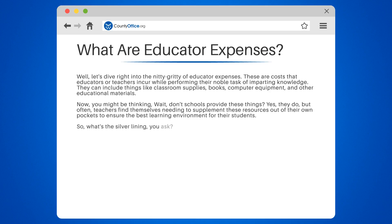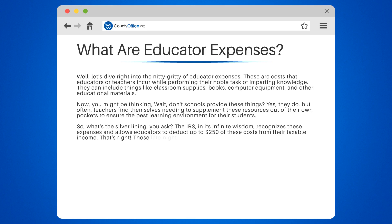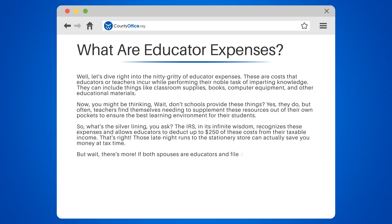So, what's the silver lining? The IRS recognizes these expenses and allows educators to deduct up to $250 of these costs from their taxable income. Those late-night runs to the stationery store can actually save you money at tax time. And if both spouses are educators and file a joint return, they can deduct up to $500.